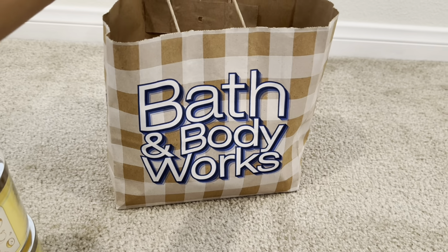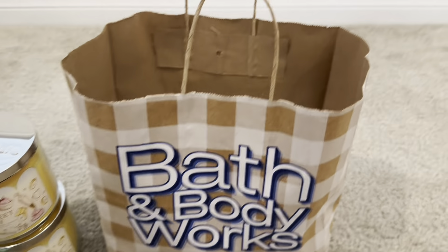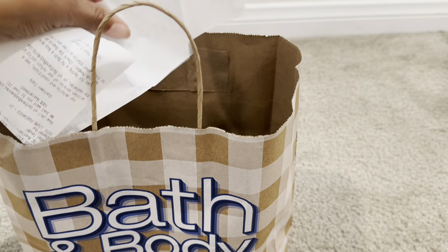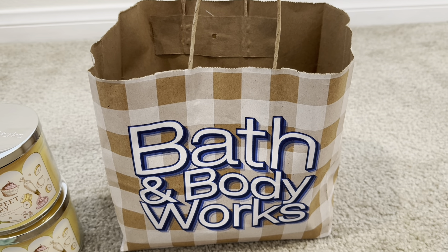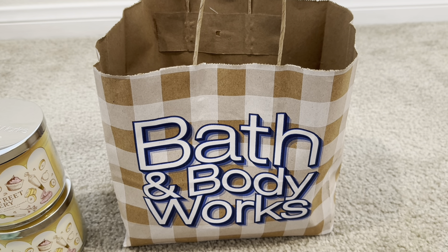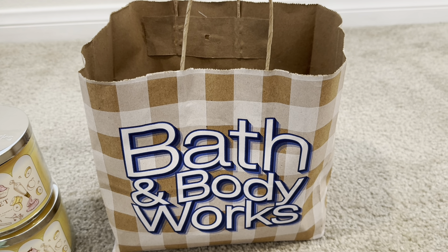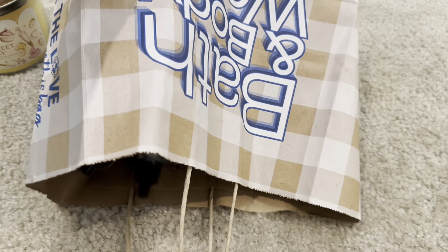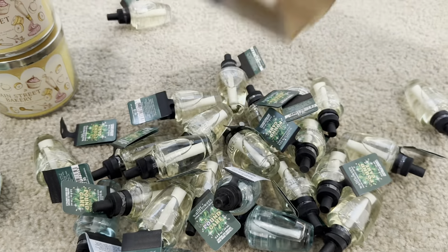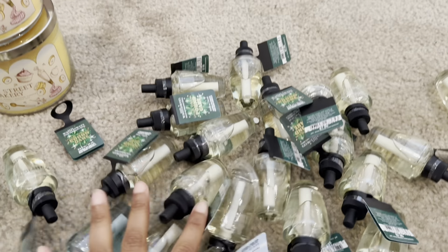Now I'm going to share all the wallflowers I picked up during the sale. I picked up many wallflowers, so I'll just dump them all out of the bag. Many are in the same scent — I try to be consistent and just pick up the wallflowers I'm loving or wanting to experience.